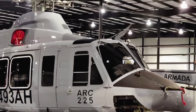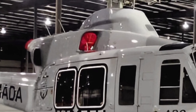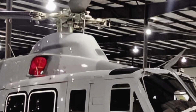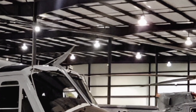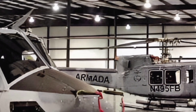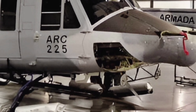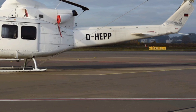Reviews of the 2025 Bell 412 have been overwhelmingly positive, with operators praising its reliability, performance, and versatility. Pilots appreciate the intuitive controls and advanced avionics, while passengers enjoy the spacious and comfortable cabin. Whether it's for critical missions or executive travel, the Bell 412 continues to exceed expectations.